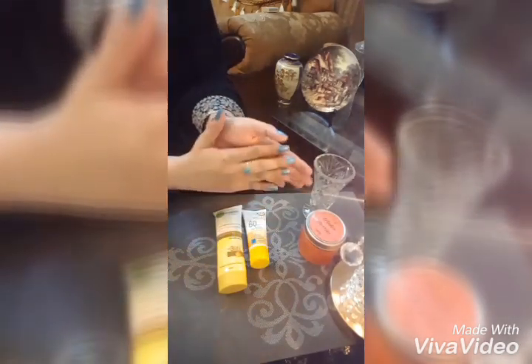Here I am reviewing two products which I like and that's why I recommend them to others too. Both are sunscreens with SPF 60. SPF 60 will allow you to stay out in the sun twice as long as SPF 30.